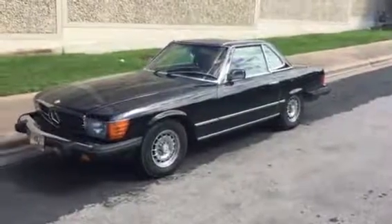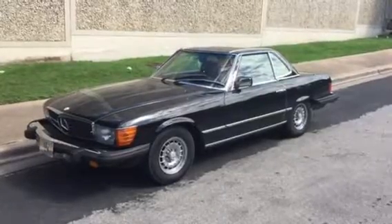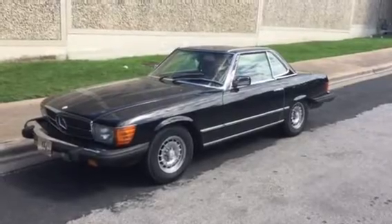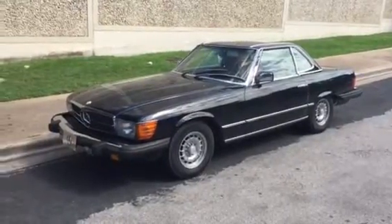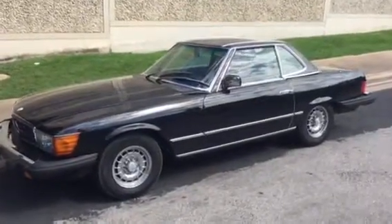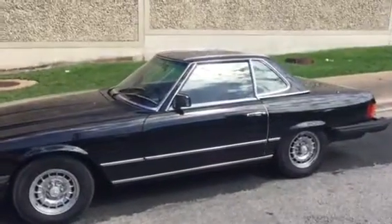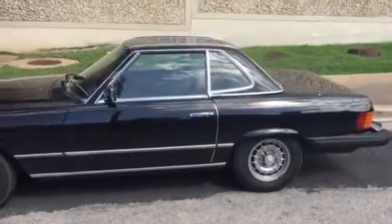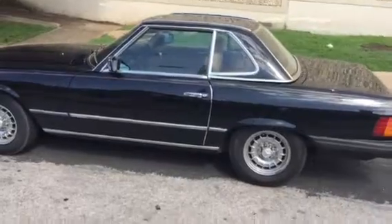Hi, I'm Doug the Neighbor. Take a look at this — it's a 1981 Mercedes-Benz 380 SL and it is in fantastic shape. It's that black shiny color. The owner says it's got about 130,000 miles on it, and he's got the hard top and the soft top. It's in excellent condition; the inside is primo.